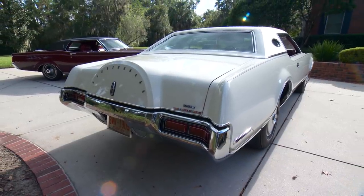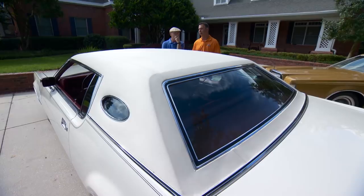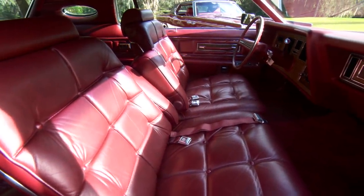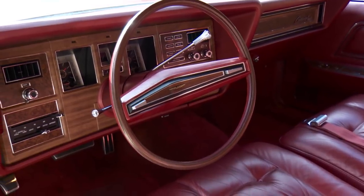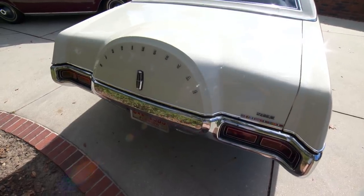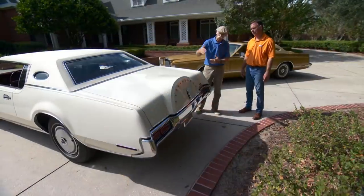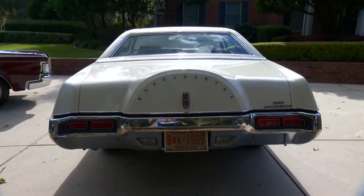The Mark III didn't have an opera window. This does. In '72, for the first part of the year the opera window was optional, and then mid-year they decided they're just going to put it in all of them. What an inviting interior — the seats look even cushier, a little taller. It's a more comfortable car to sit in, it has more leg room. I don't think the instrument panel is quite as attractive as the Mark III — the Mark III was really unique with the individual pods. This is more of a cockpit type of deal. Very different tail light setup — more like an early 70s car, whereas the Mark III had more of a 50s look in its tail lights.